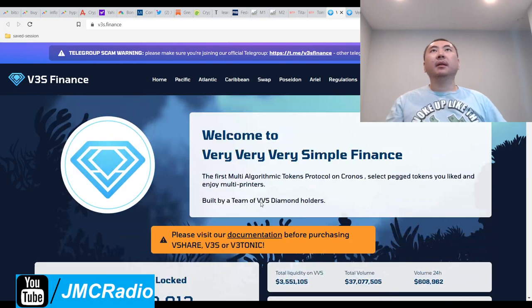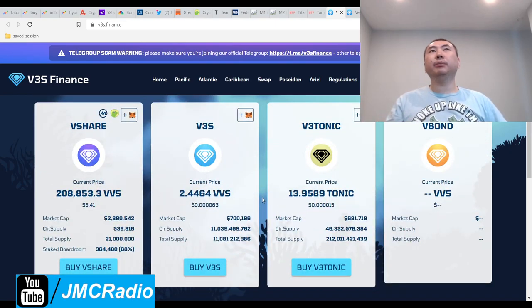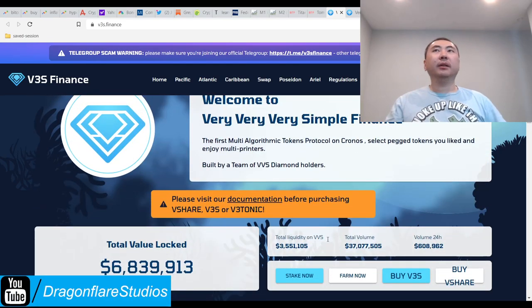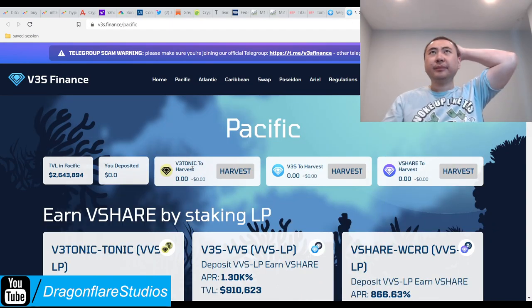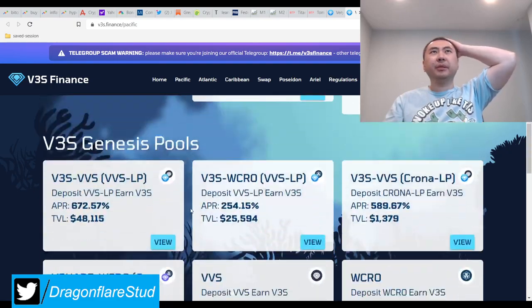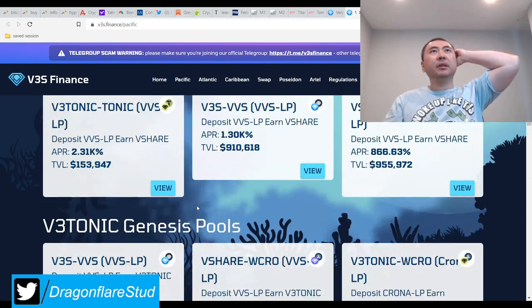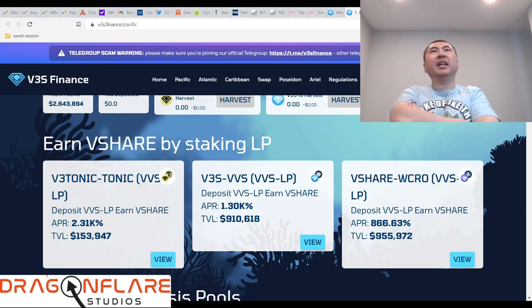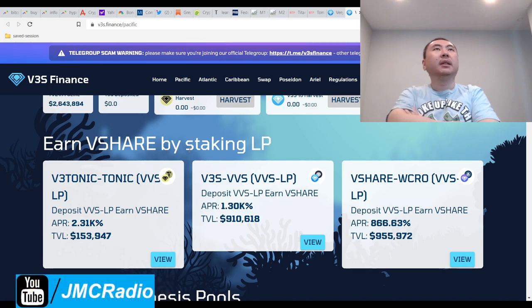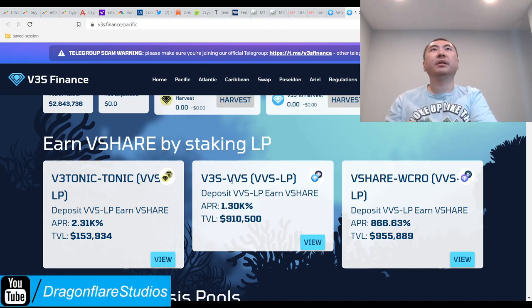Good luck to me trying to figure out the smart APR system on this. They have a lot going on and there's obviously a lot of money here. This is on the Cronos blockchain, so these are their farms. I don't have to worry about the genesis pools. These guys actually use a multi-token peg system, which could be interesting, but it's so confusing. We have V3 Tonic and Tonic as the two peg tokens.